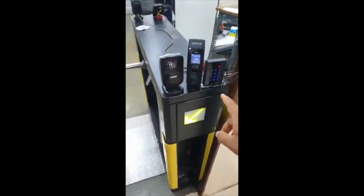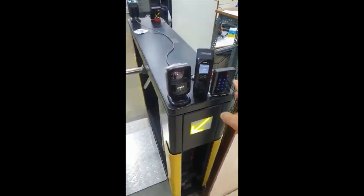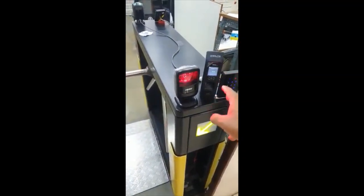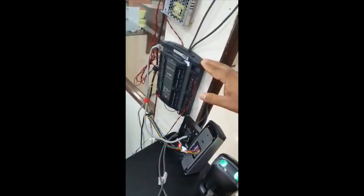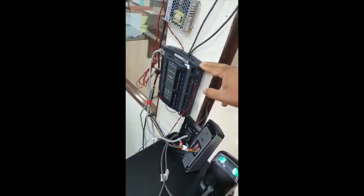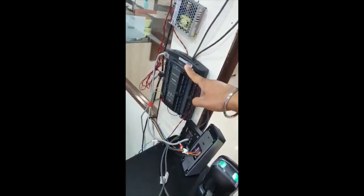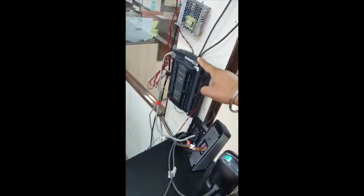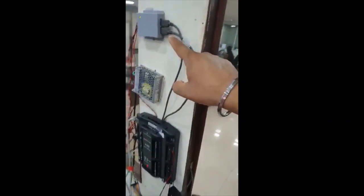Let me introduce you to the products installed here. The first is a Rosslayer card, pin and Bluetooth reader. The second is a biometric fingerprint reader, again from Rosslayer. Then we have a QR code reader and a turnstile. On the other side we have the Rosslayer AC825IP, an IP-based 4-reader controller, with an expansion board for another 4 readers attached, making it an 8-reader controller. All the readers are connected to this controller.